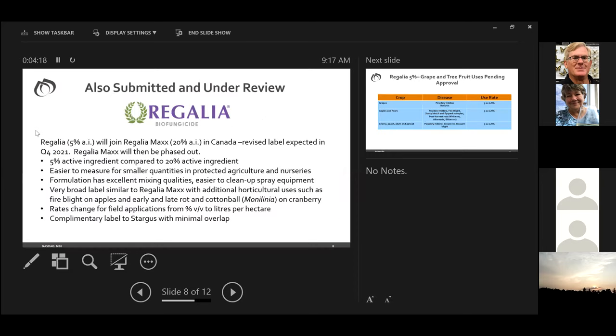We have also submitted the Regalia 5% product — the version we sell in the US — and it's under review with PMRA. We expect that label before the end of this year, and once we have it we will phase out Regalia Max. The 5% product is a more dilute formulation compared to Regalia Max which is 20%, making it easier to measure for smaller quantities and easier to clean up spray equipment, though it requires roughly a 4x higher use rate. It does bring the Canadian product in line with the US formulation, which helps from a supply chain standpoint.